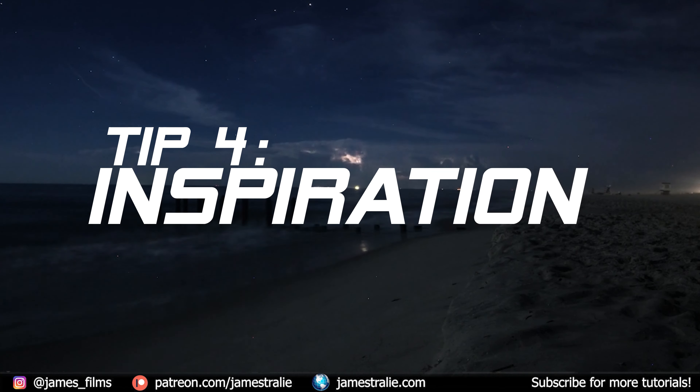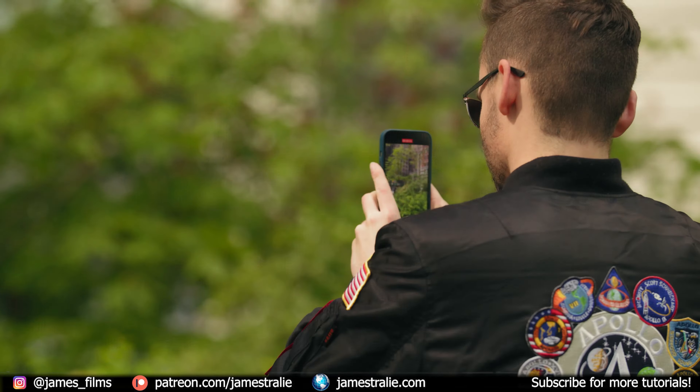Tip number four: seek out inspiration in the real world. I usually begin all my 3D projects by walking around outdoors. I take lots of pictures of my surroundings and try to take everything in. With 3D software, it's so important to work on your real-world observation skills to understand how key elements of 3D like light, texture, shape, and imperfection work in the world around you.